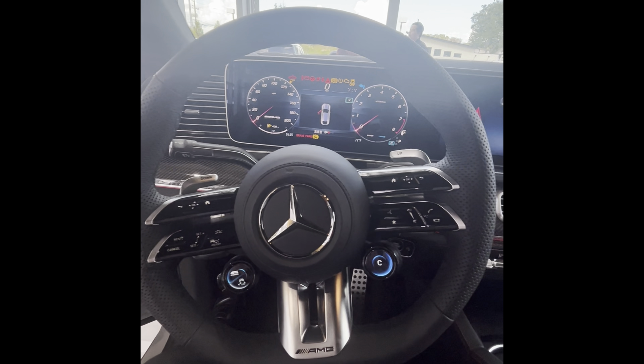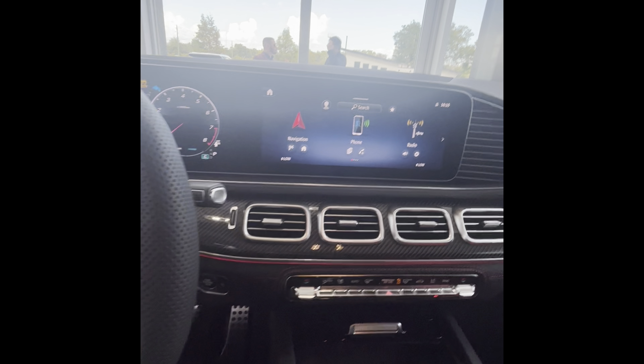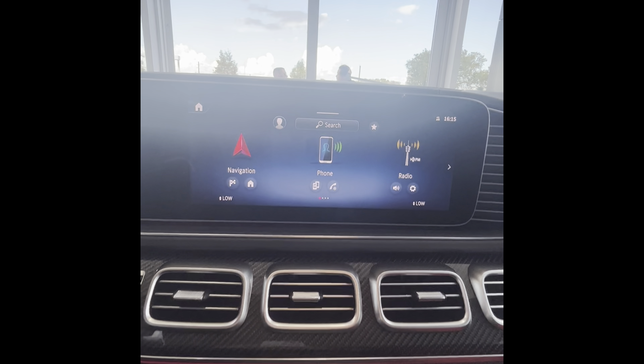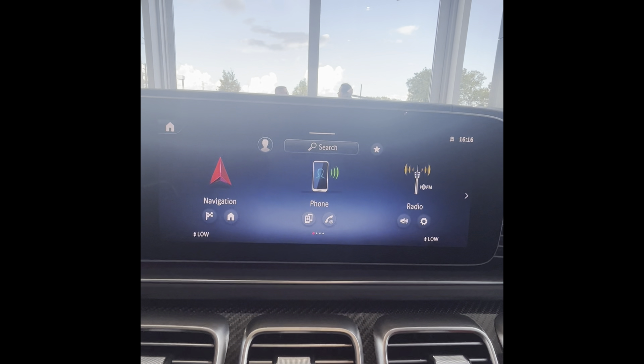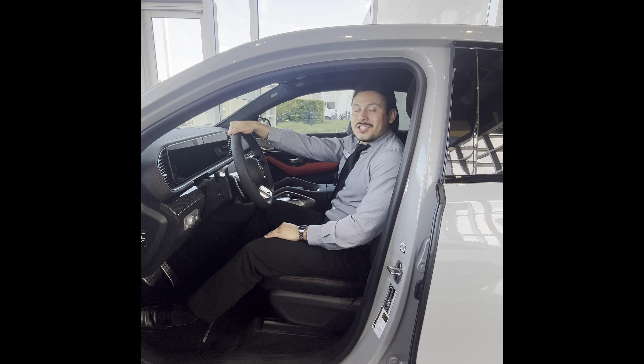Moving to our interior, the steering wheel did get a refresh as well, and this will feature the latest Mercedes-Benz user experience software with wireless Apple CarPlay capabilities. So that's a quick tour of the refresh that the brand new GLEs have had.